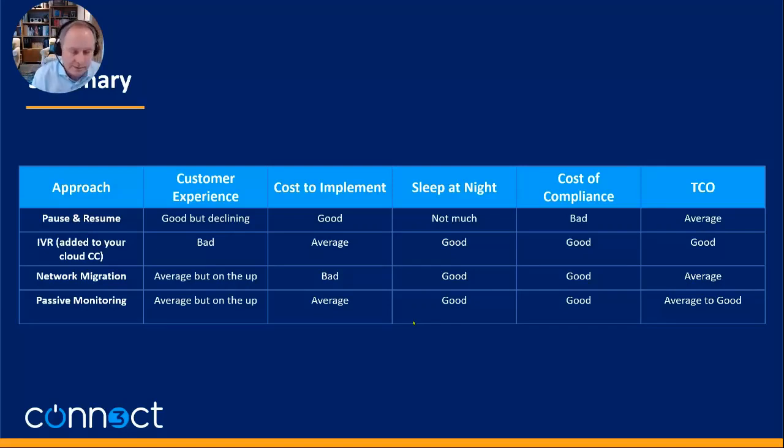Passive monitoring: customer experience is average and on the up — it's the same process the agent and customer already follow. Cost to implement I'd put as average, though actually it's pretty good, assuming your SIP provider delivers it as a simple application — there's just some configuration to link PCI Pal to your payment screens, not a lot of work. Sleep at night: definitely good. Cost of compliance: very good — same as the others. Total cost of ownership: average to good overall, nudging above network migration.